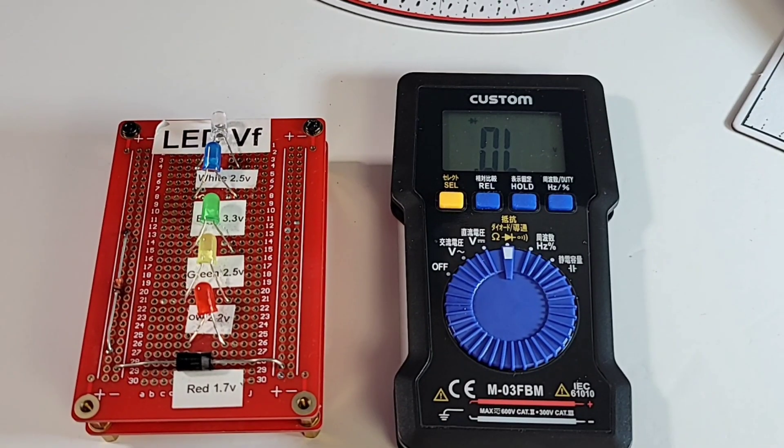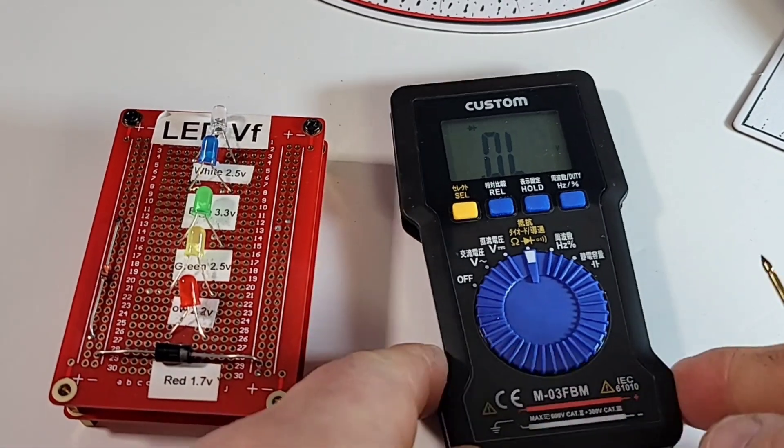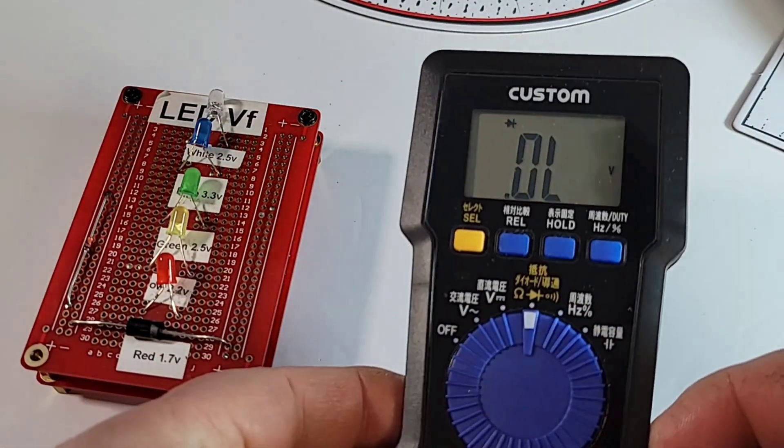A new record on the channel: a dismal 51 decibels in continuity mode. Absolutely atrocious. The LCD display is pretty hard to read — no backlight included on this 4,000-count display. Definitely not the greatest looking display.